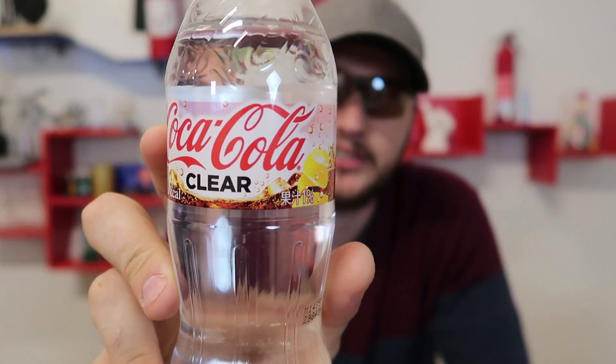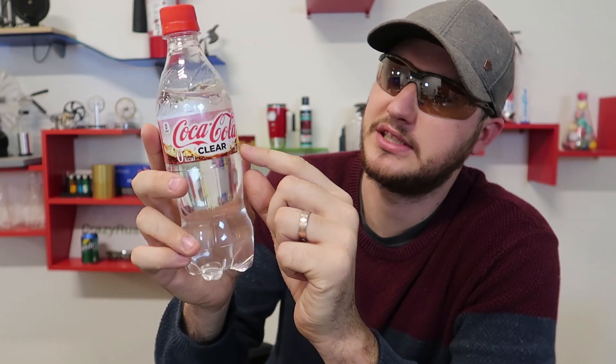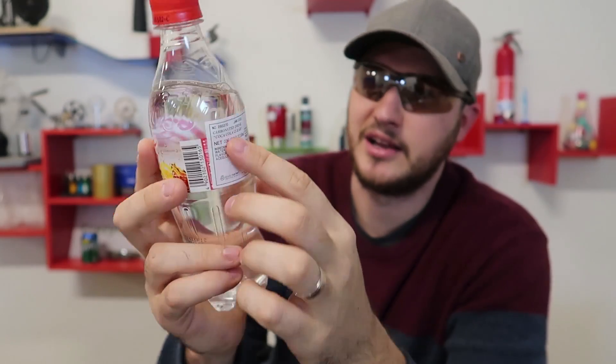Check this out. This Coca-Cola is only made in Japan. Japan has all the cool stuff. There's even wording in Japanese. I don't really understand what it is, but in the back there's an English translation label.